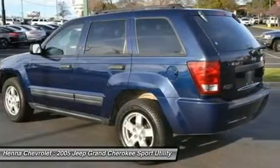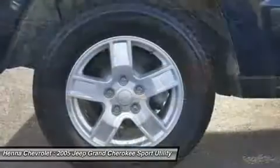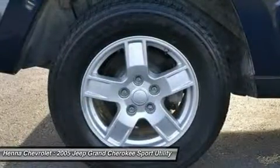Driver vanity mirror, passenger vanity mirror, driver airbag, passenger airbag sensor. Engine: 4.7L PowerTech V8. Transmission: 5-speed automatic.